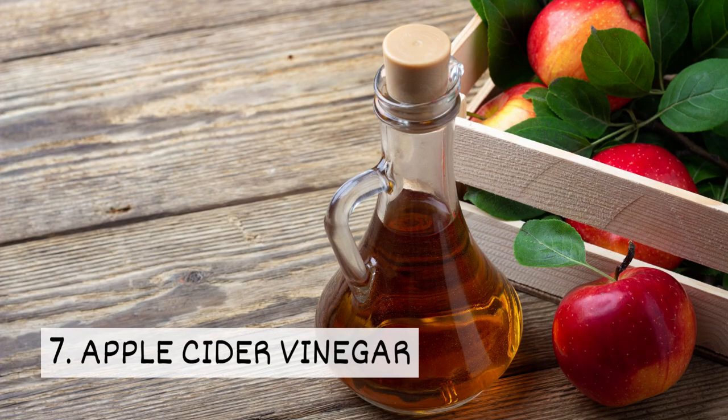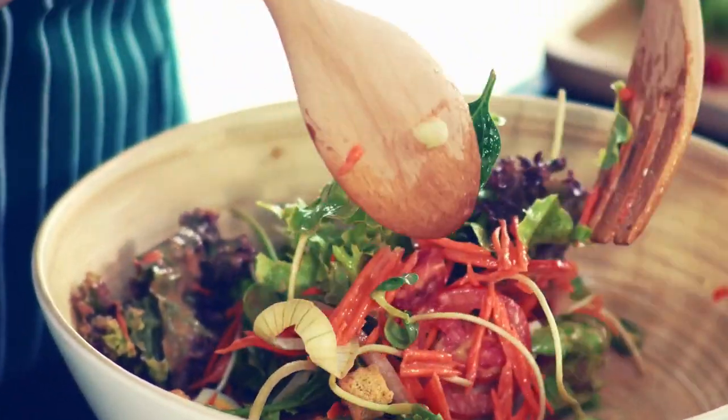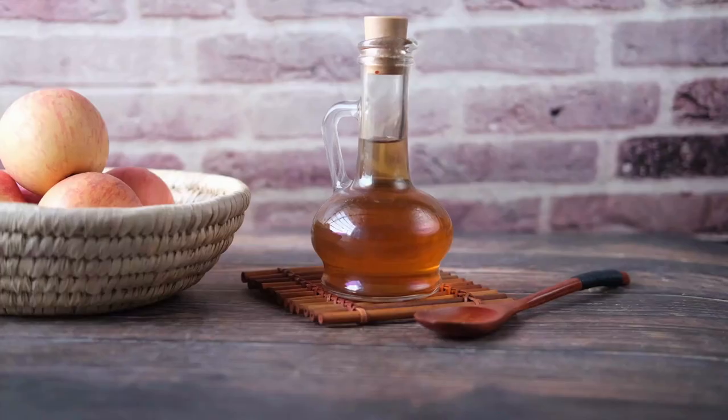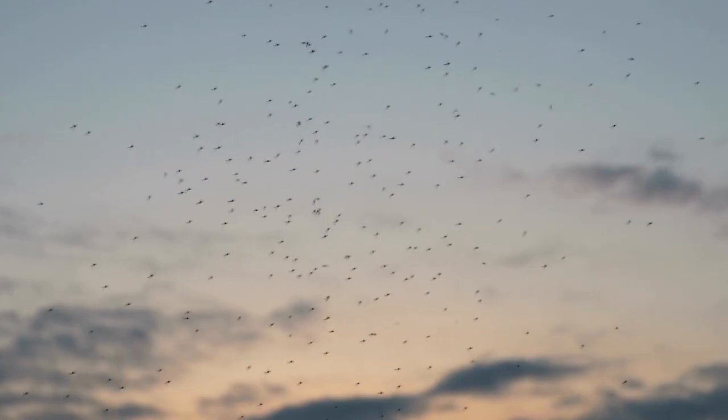7. Apple Cider Vinegar. Vinegar can be used for cooking, cleaning, and repelling bugs. Apple cider vinegar's smell irritates the receptors, causing these bugs to avoid it.